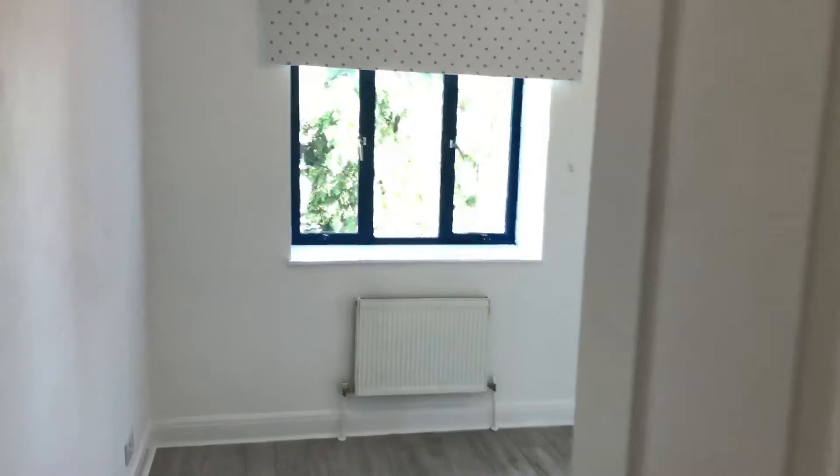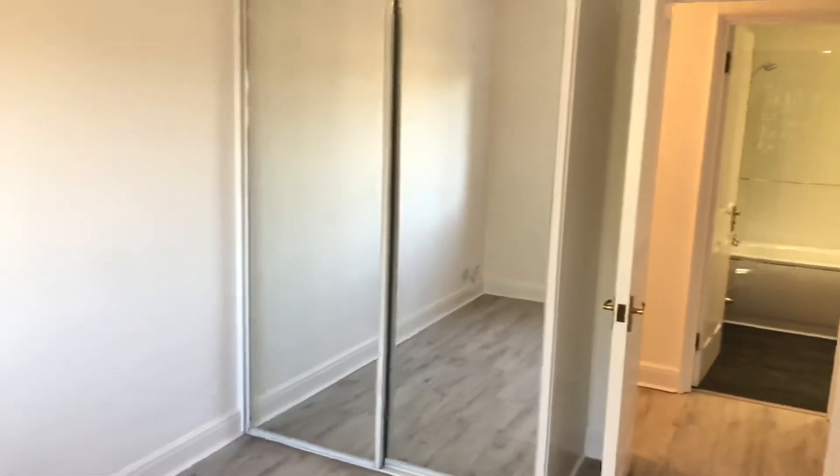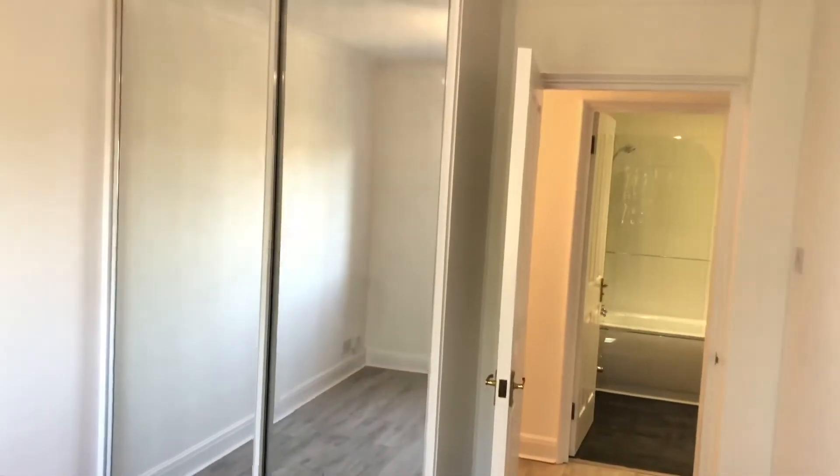And into the master bedroom. Again, your day and night blinds and inbuilt cupboards.